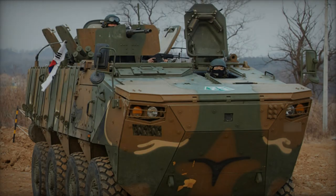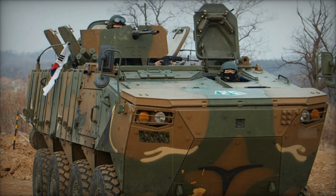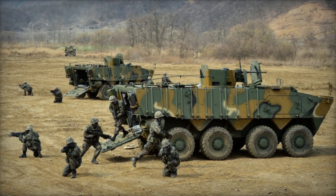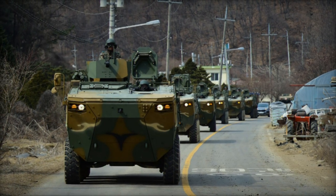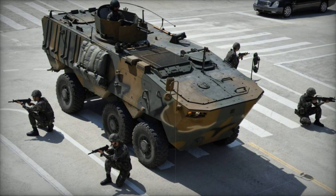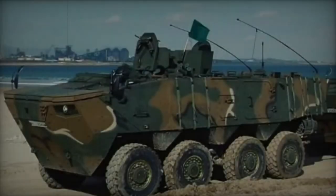Technological prowess underpins the K808's operational efficacy, incorporating state-of-the-art driver aids and cutting-edge systems to enhance situational awareness and maneuverability. Powered by a Hyundai turbocharged diesel engine generating 420 horsepower, the K808 boasts formidable performance metrics, complemented by a sophisticated automatic transmission offering seven forward and one reverse speeds. Steering agility is facilitated by two front axles, augmented by a central tire inflation system and run-flat tires, ensuring operational readiness across diverse terrain.